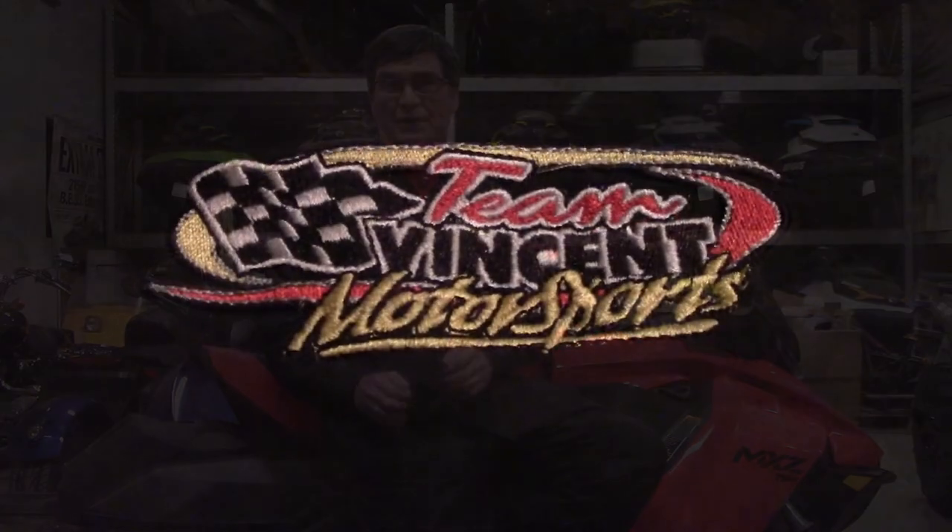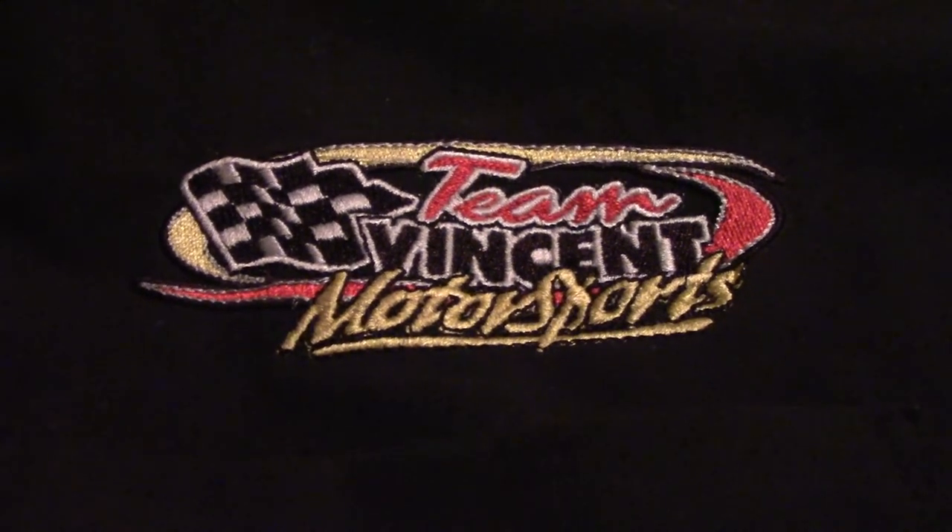Thank you so much for watching our video series here at Team Vincent Motorsports. Remember to like, share, and comment on all our videos on our YouTube channel. Team Vincent Motorsports, Air Ontario.